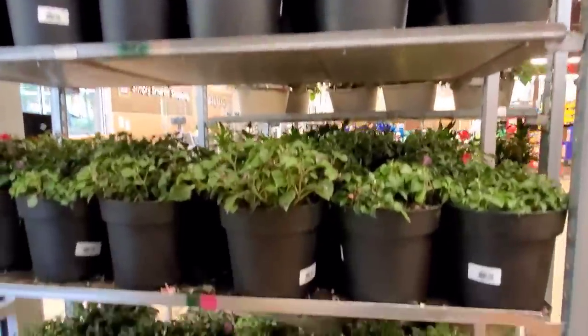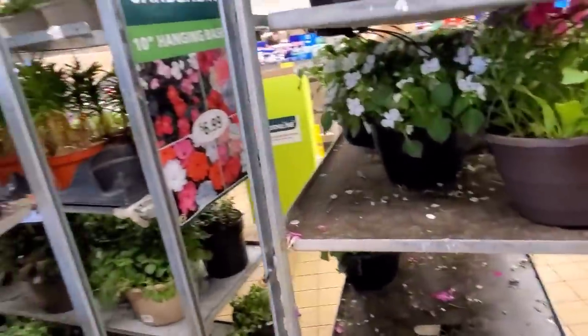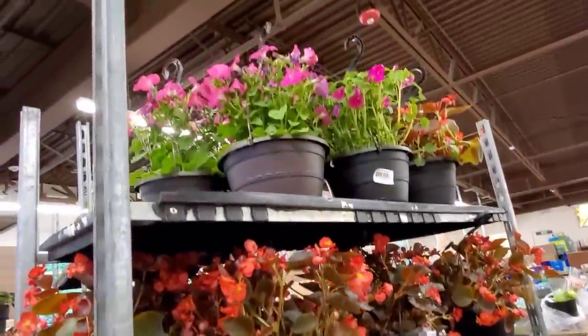Right when I first walk in, I do have hanging baskets at $6.99. That's pretty cool.